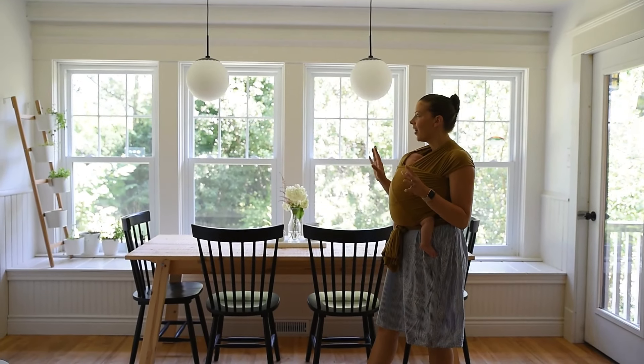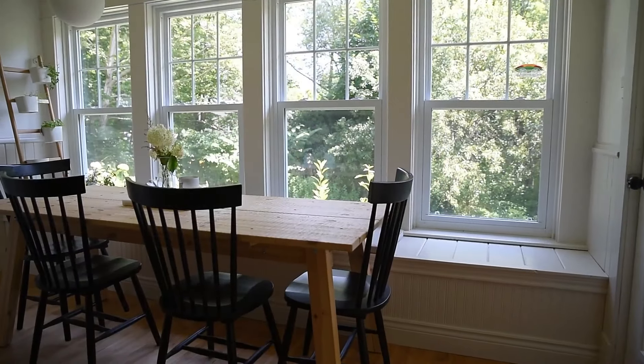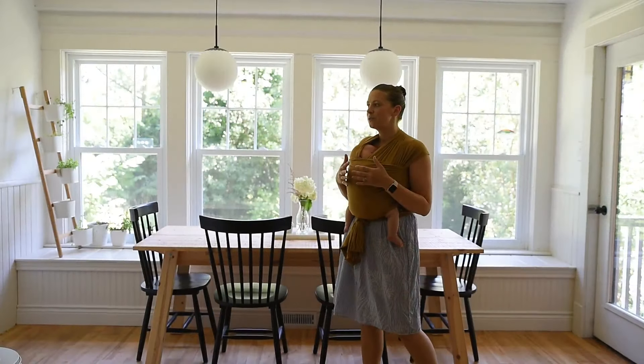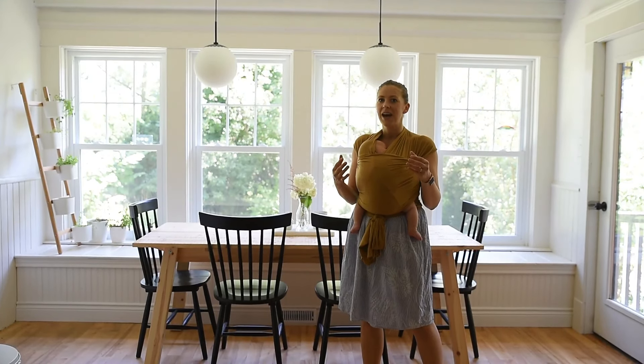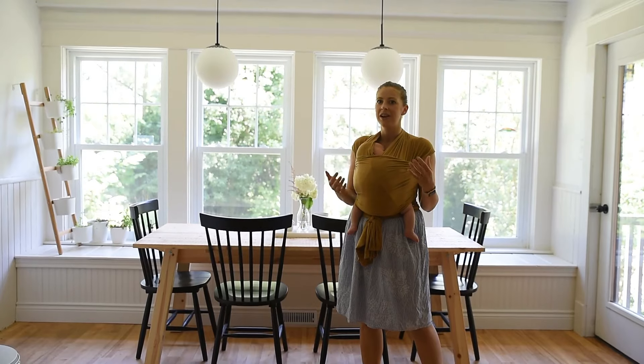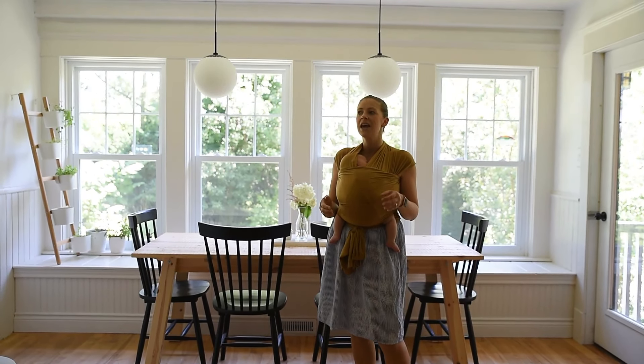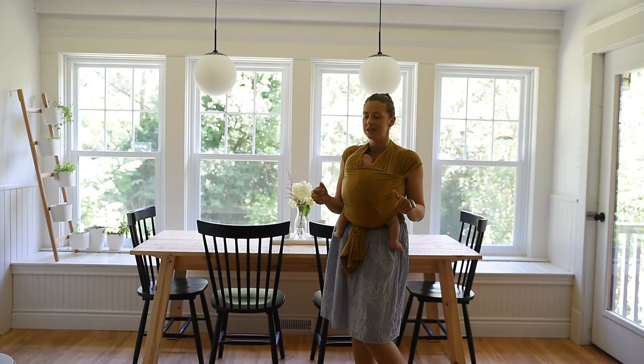Once we got the walls to the color we wanted, we knew we wanted a space that would actually be able to have dinner for our whole family every night. That was one thing we missed at our old house — we had a formal dining room and no other table, so dinner ended up being in front of the TV, and we really wanted to change that with this house.